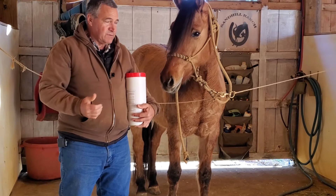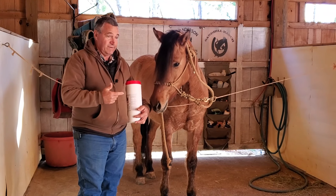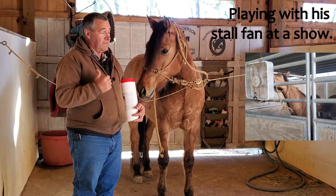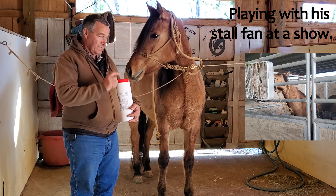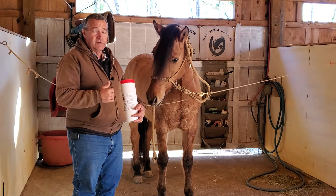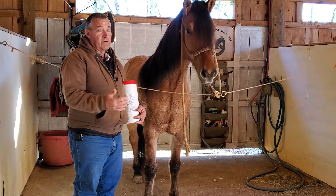Sometimes when you have a horse that's really nervous at a show — I've hauled him before and he really wasn't all that nervous. In fact, I got a picture of him in his stall that I'll try to find and clip into this video. He wasn't really too nervous, but I want to make sure now that I'm starting to show him and put a little bit of pressure on him that we don't create some issues.